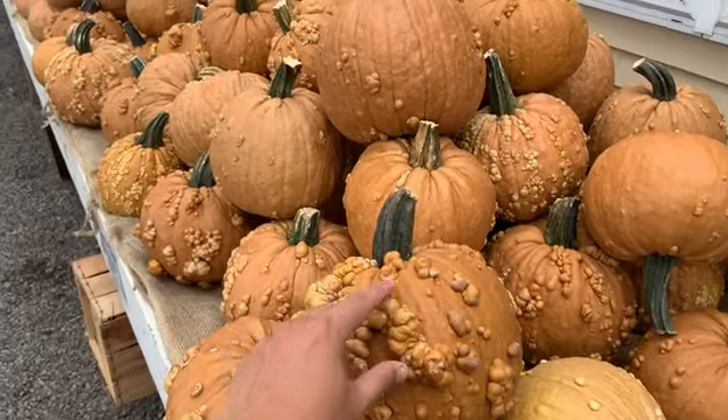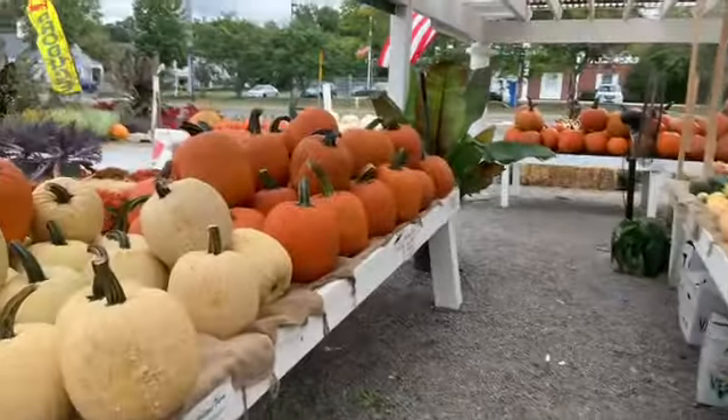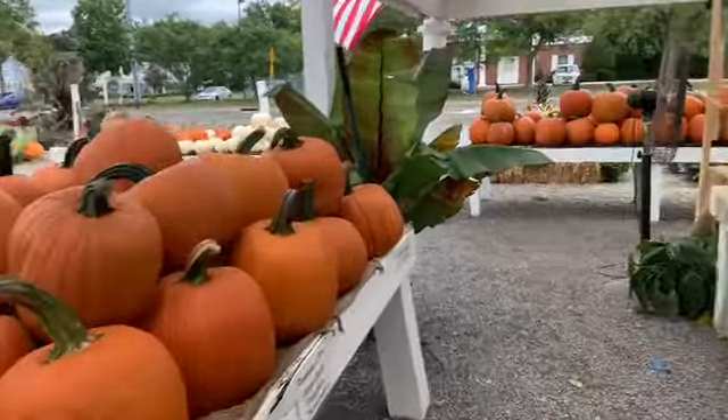Look at all these different kinds of pumpkins. They come in a variety of shapes, colors, sizes, and textures, and serve a multitude of different purposes.